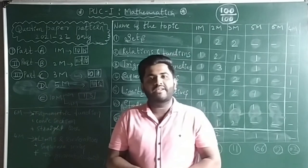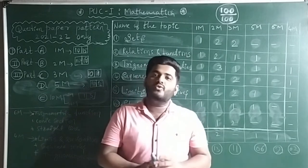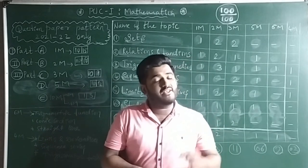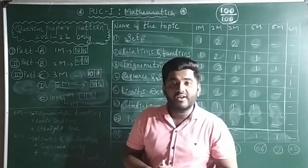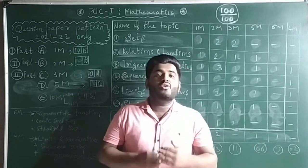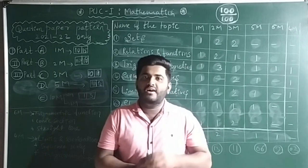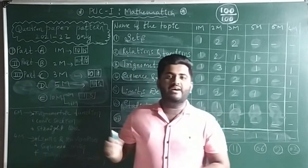Hello, my dear friends, welcome to Tanali Paatshala. In today's class we are going to discuss how to score 100 out of 100 in Mathematics First PUC by studying only seven or eight chapters out of 16 chapters. You can study only eight chapters and get full marks. Remember, this is only for the academic year 2021-22. I have already made a video on how to get 70 out of 70 in Chemistry — the link is in the description, go through that first.